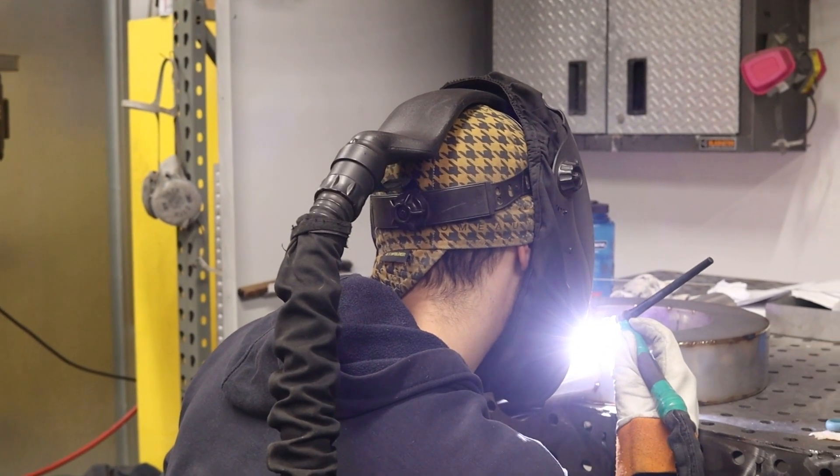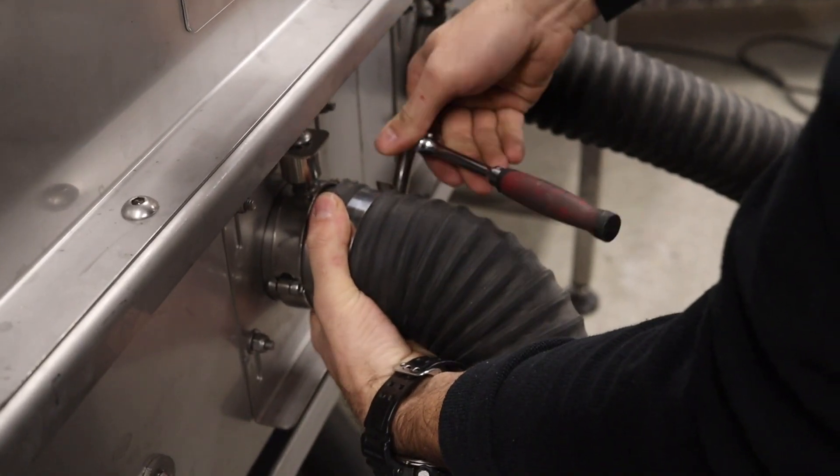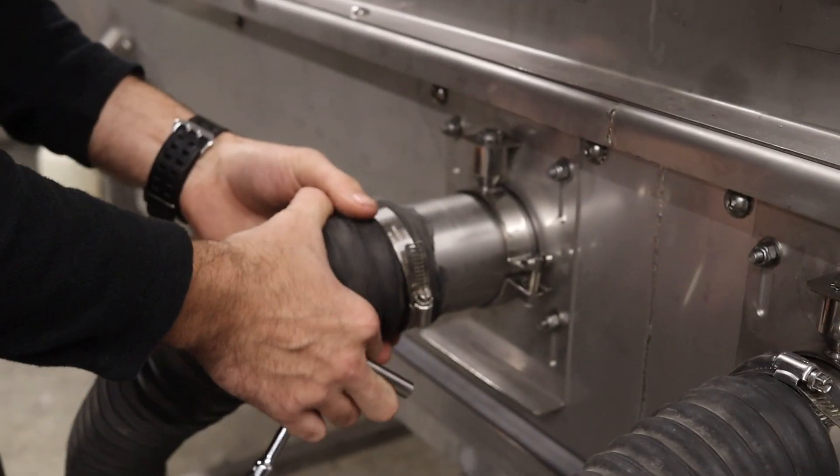We continuously adapt our products at ACI to align with industry trends, ensuring that our clients have access to the most advanced air movement solutions possible.